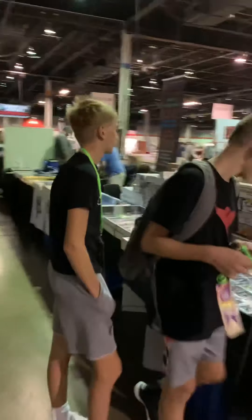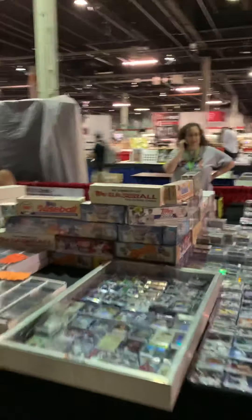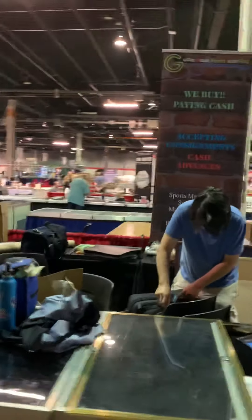So I'm at the Donald E. Stevens Convention Center in Rosemont, Illinois, just outside of Chicago. It's a huge event center.